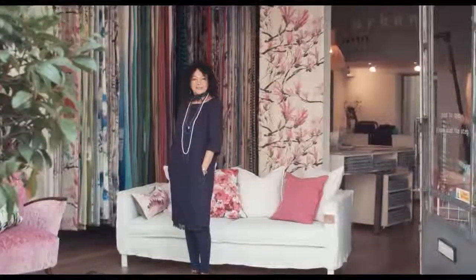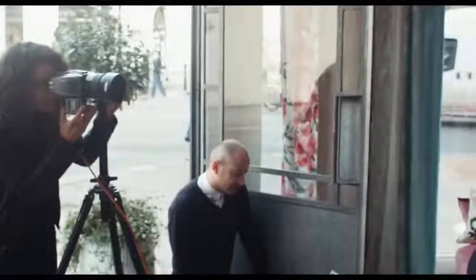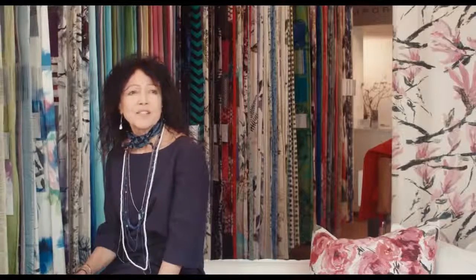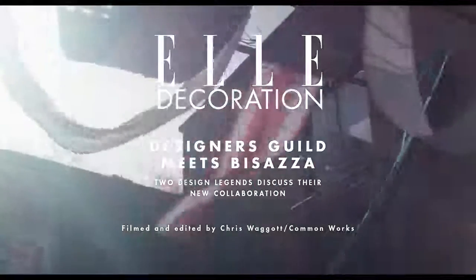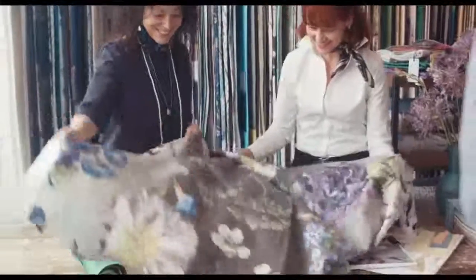I met Rossella Bisazza maybe 20 years ago even. We have a lot of interests in common and we thought it would be really exciting to try and work together. A couple of years ago we decided to start the project.